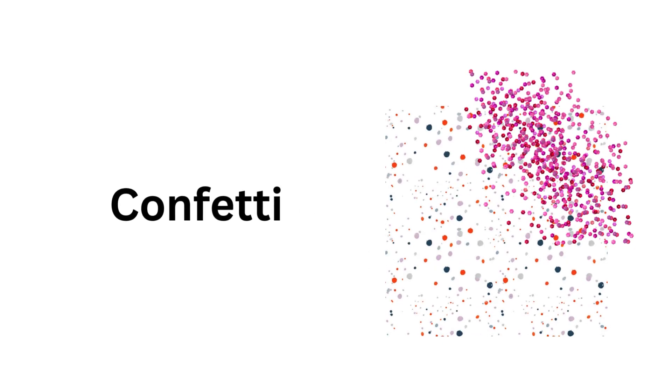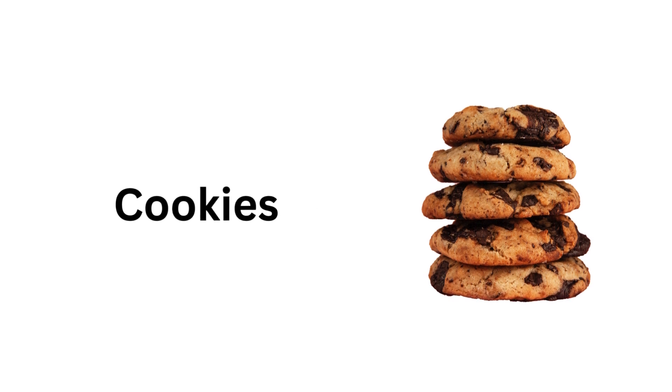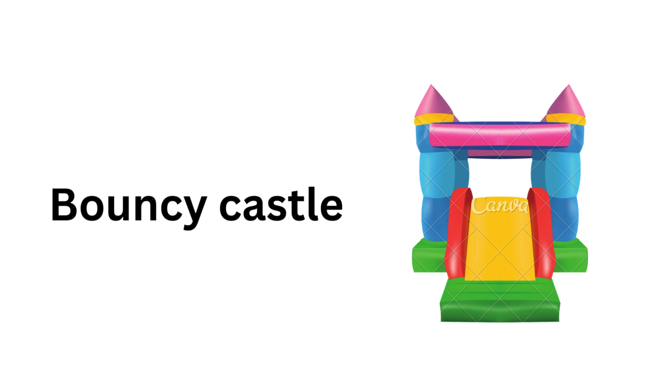Confetti. Candles. Cookies. Jelly. Teddy bear. Bouncy castle.